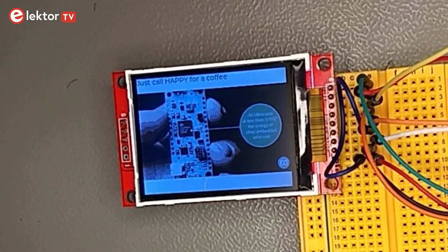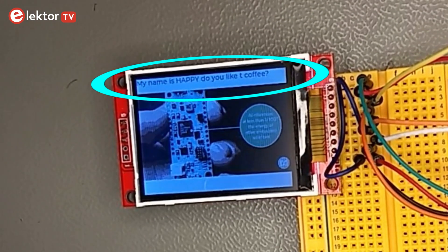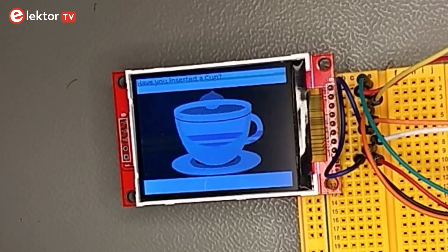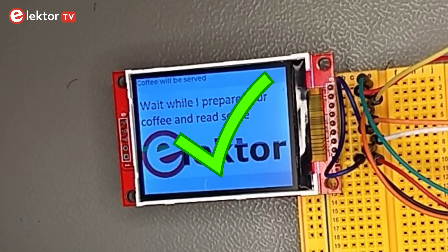So, to start we need to call its name Happy and it's asking if you like to have a coffee. Yes. For security reason it will ask if we have put a coffee cup inside the machine. Yes. And then it will brew a coffee.